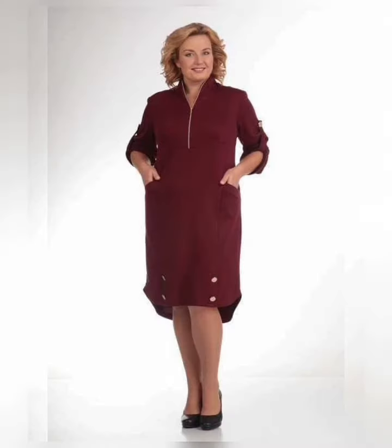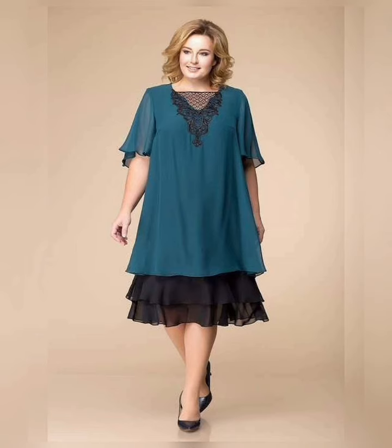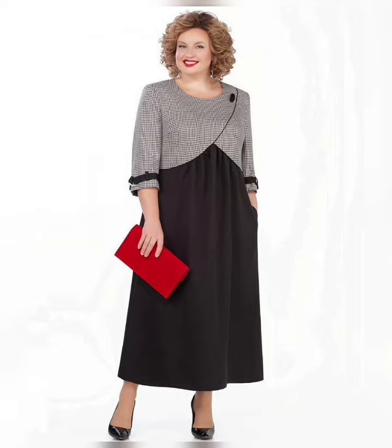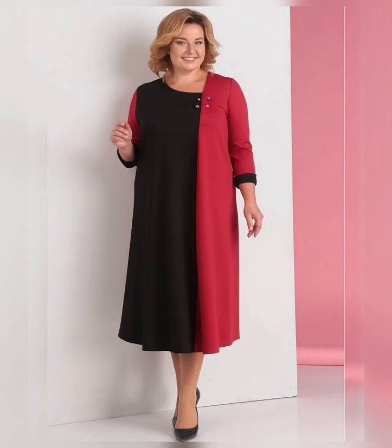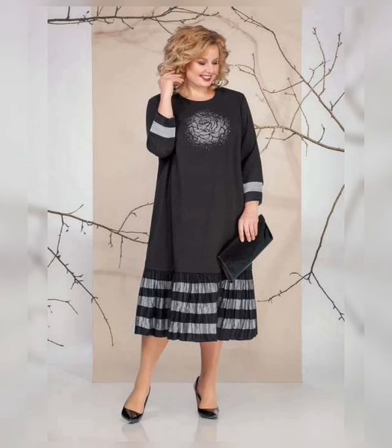Another important factor when shopping for stylish plus size dresses is fit and fabric. Look for dresses that cinch at the waist or have a defined waistline to accentuate your curves. Choose fabrics that are comfortable and breathable, such as cotton, jersey, or silk. Avoid fabrics that are too clingy or stiff, as they can be unflattering.